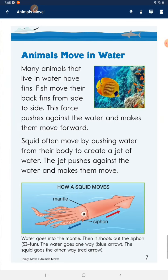Animals move in water. Many animals that live in water have fins. Fish move their back fins from side to side. This force pushes against the water and makes them move forward. Squids often move by pushing water from their body to create a jet of water. The jet pushes against the water and makes them move.